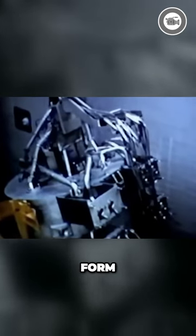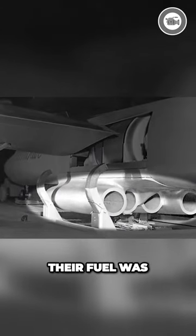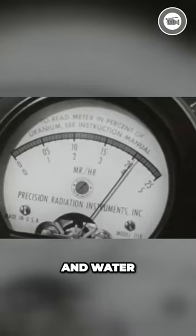In their new nuclear-powered form, the engines, designated X-40, would be mounted beneath the X-6's mid-fuselage. Their fuel was a radioactive core containing 65 kilograms of enriched uranium and 1.6 tons of aluminium, stainless steel and water.